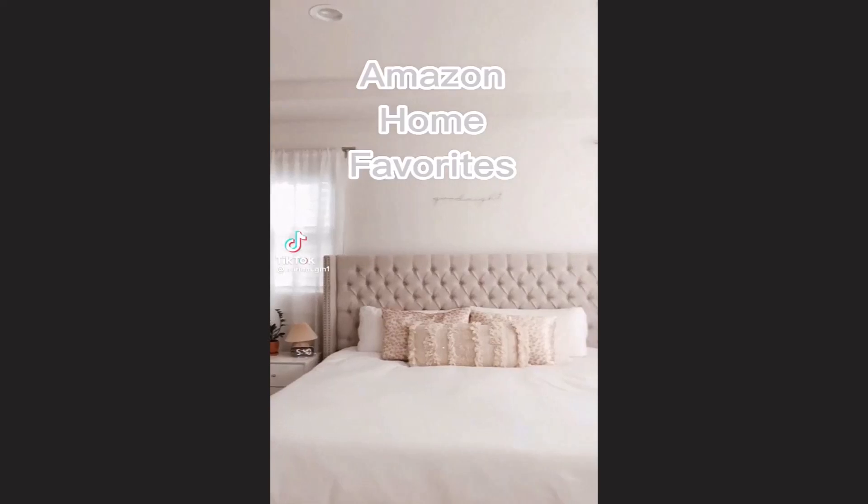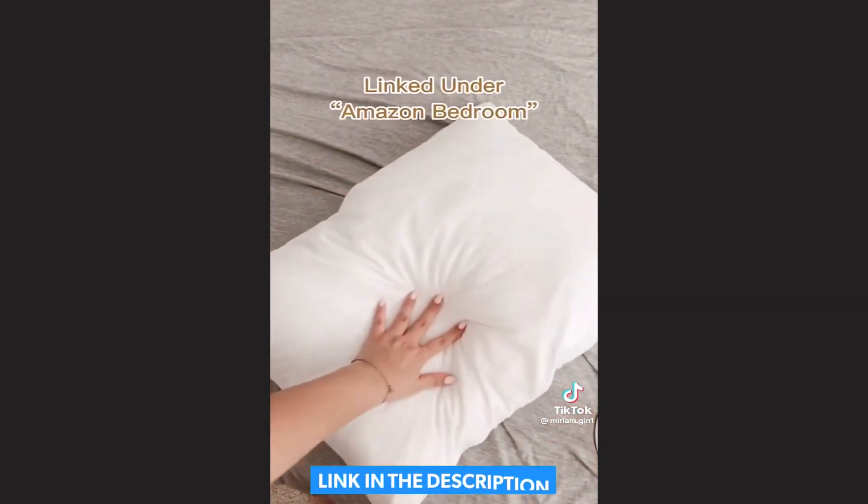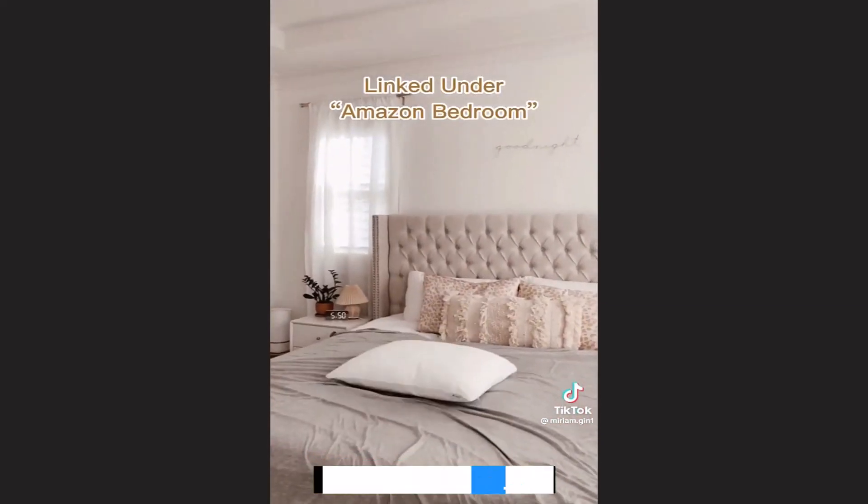If you have a hard time sleeping at night because you're always hot, then you need to try this cooling blanket. I was a bit skeptical at first, but it really does help keep your body temperature cool throughout the night. I was actually cold at one point and my sweaty husband is obsessed. I was so impressed that I even bought a cooling pillowcase set to go with it.